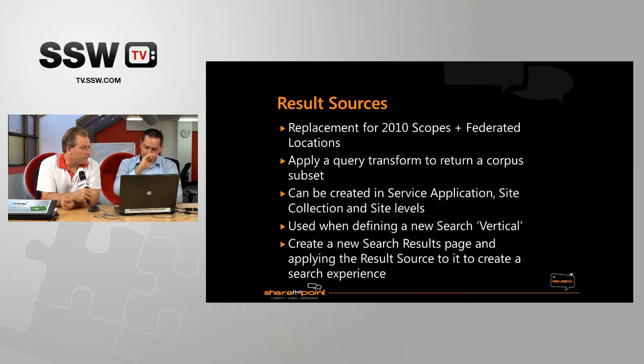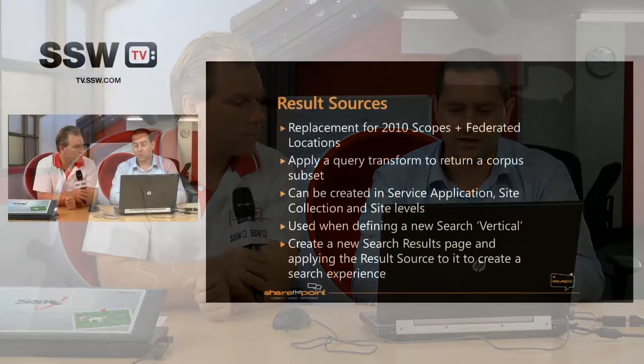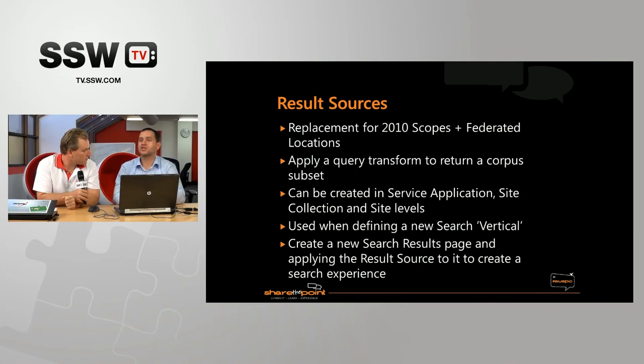Onto result sources. If you're getting up to speed with search in SharePoint 2013, you'll notice there's a lot of new terminology. Result sources is a replacement for both search scopes and federated locations that you had in 2010 — they're now called result sources. The way they work is you apply a query transform against the entire search index to return a subset of it. If you want to create a search experience that only searches across a specific site collection or a specific type of content, you'd use a result source. What's neat is they don't have to be created at the search service application level — you can create them at the site collection level and at the site level as well.